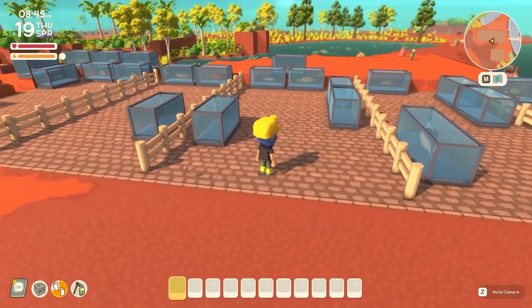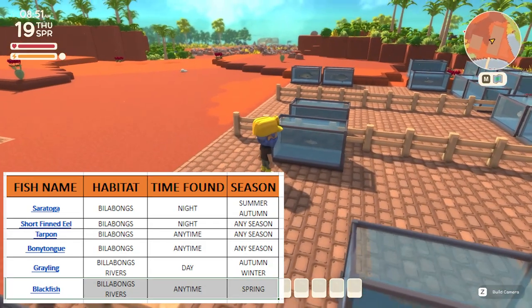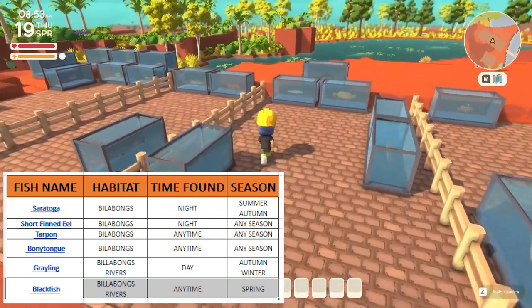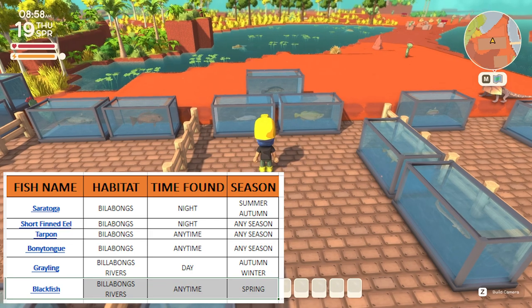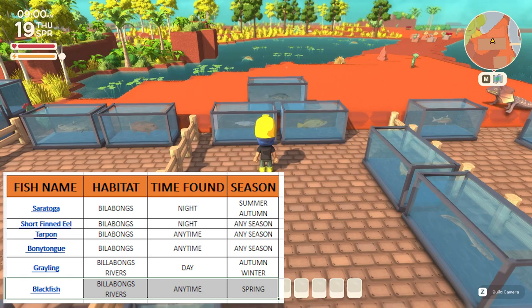The next habitat we're going to cover is the billabongs. There's one fish here which can be caught during the daytime: the grayling, which can be caught in autumn or winter. We've got three that can be caught any time during the day — the tarpon and the bony tongue which can be caught in any season, and the blackfish which can be caught during spring.